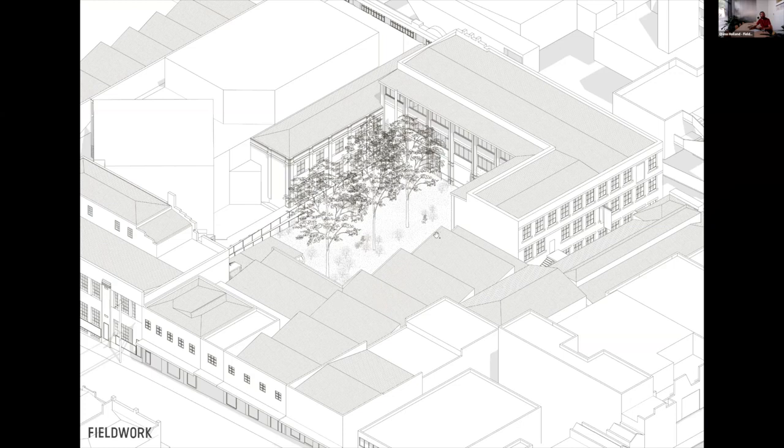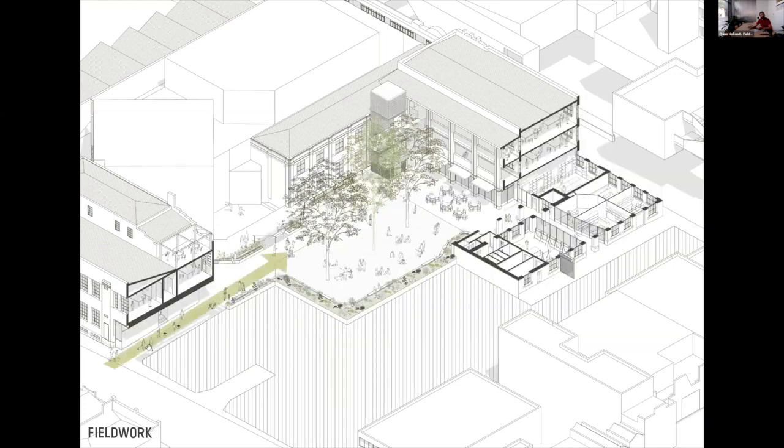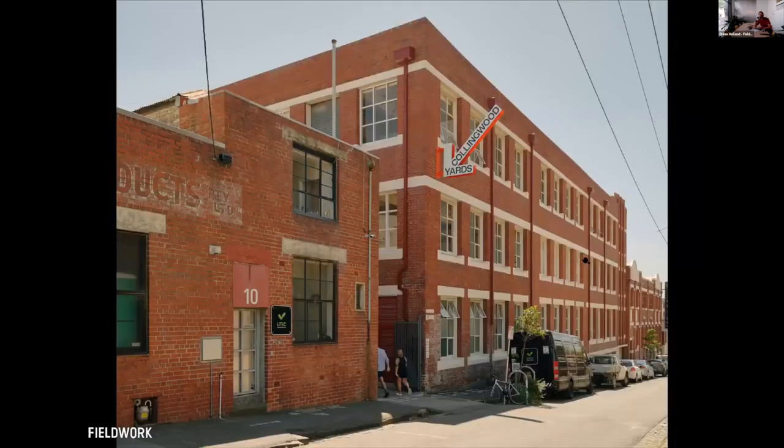An axonometric of the existing shows a big challenge: this landlocked courtyard in the middle and the connection through from Johnson Street. We created a new mini arcade through the back — there was a dead end lane there — and I'll take you on that journey now.